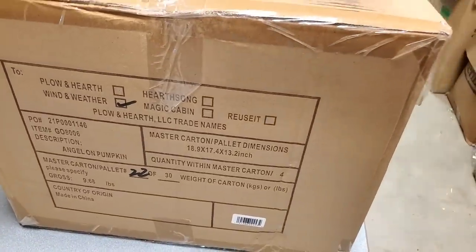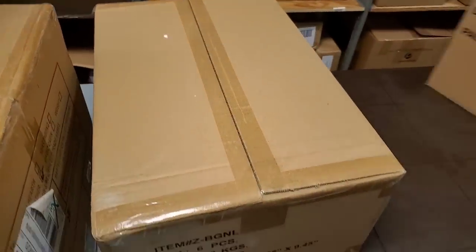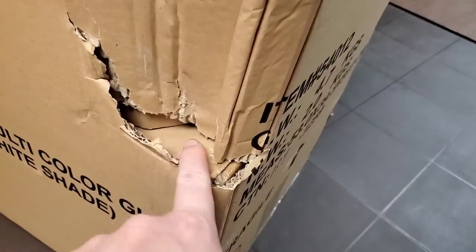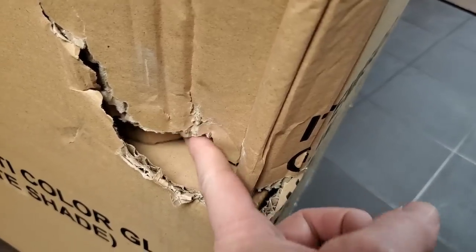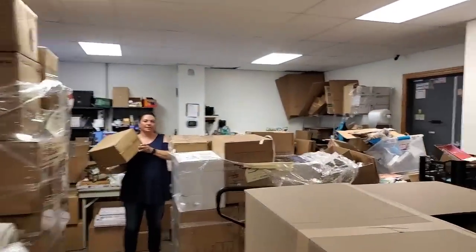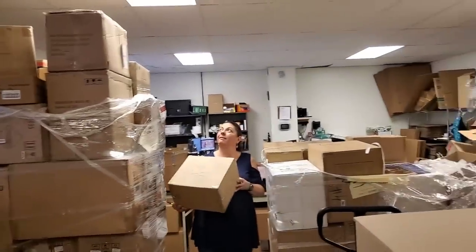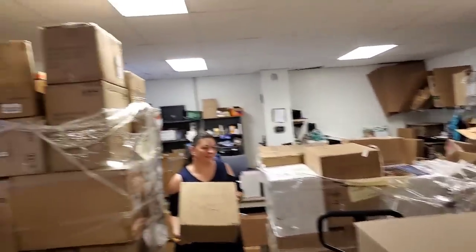We've got some kind of Plow & Hearth in this box. Does have box damage. Looks like there was padding there. Look at the height now — I got it at least down shorter than me. That's about the height normal pallets come in. So that pallet I could have easily just put in. Let's go ahead and unbox these ones — we got a couple more of those fountains.